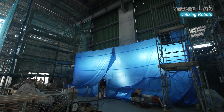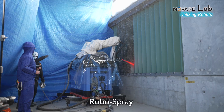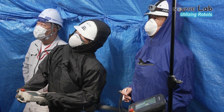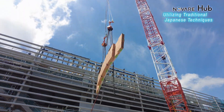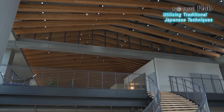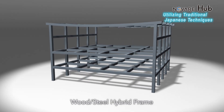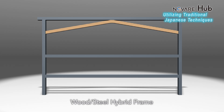In order to protect buildings from fires, a new type of robot to spray fireproof material on walls has also been adopted. These robots significantly reduce the burden on workers. Traditional Japanese techniques have been incorporated in this building. This ceiling features a hybrid roof structure made of wooden beams and steel frames. The wooden beams are arranged to support the steel roof from below, greatly decreasing the amount of steel needed.